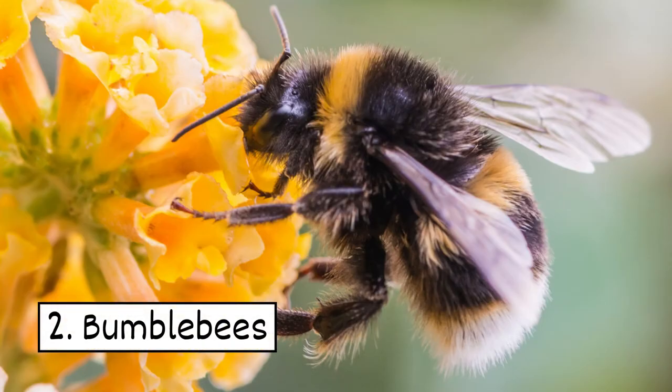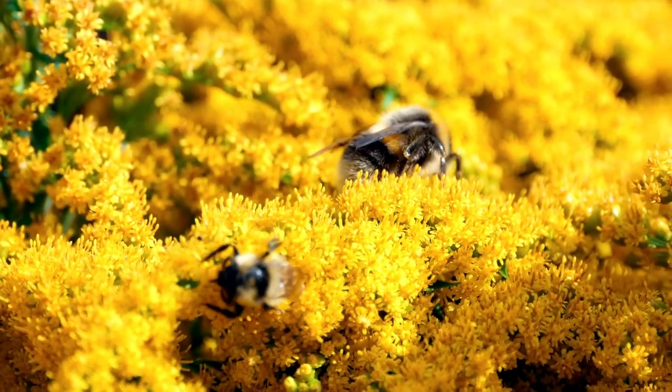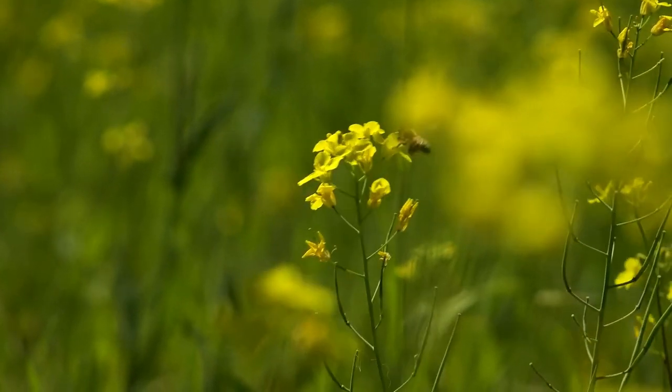2. Bumblebees. These black and yellow bugs are excellent pollinators. Pollen baskets on their legs help to collect pollen, which then transfers to other plants that they visit.